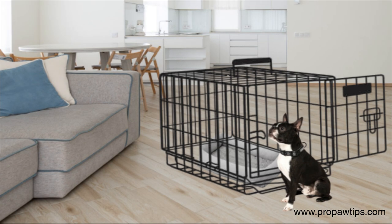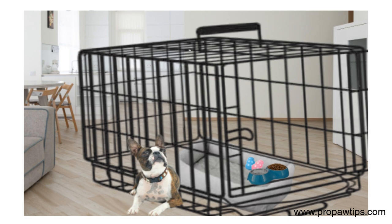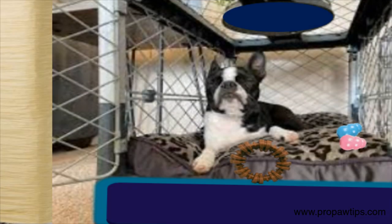Crate training is an essential part of Boston Terrier training. A crate helps with potty training and provides a safe space for your furry friend when you're away from home. When crate training, making the crate a comfortable and inviting space for your Boston Terrier is essential. Start by placing treats and toys in the crate, and gradually introduce your dog to the crate by leaving the door open for short periods.